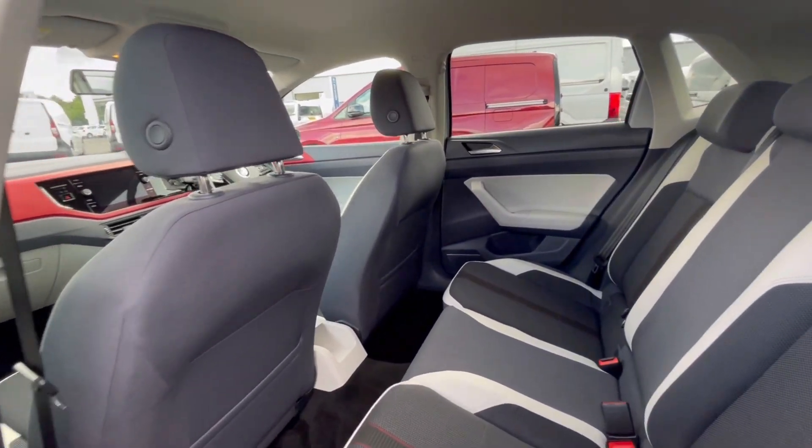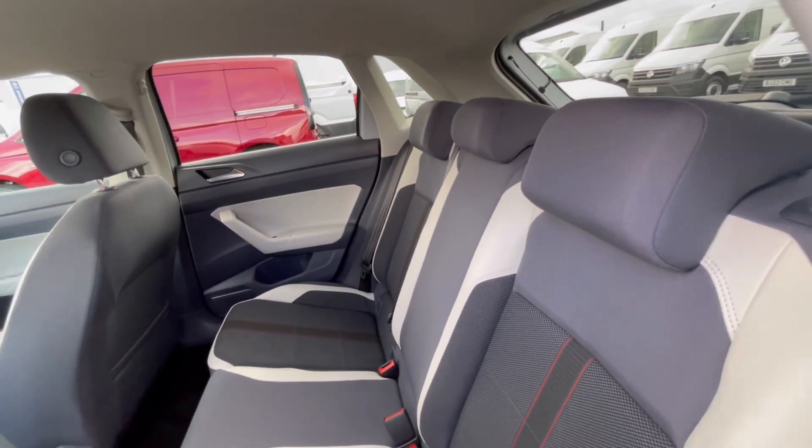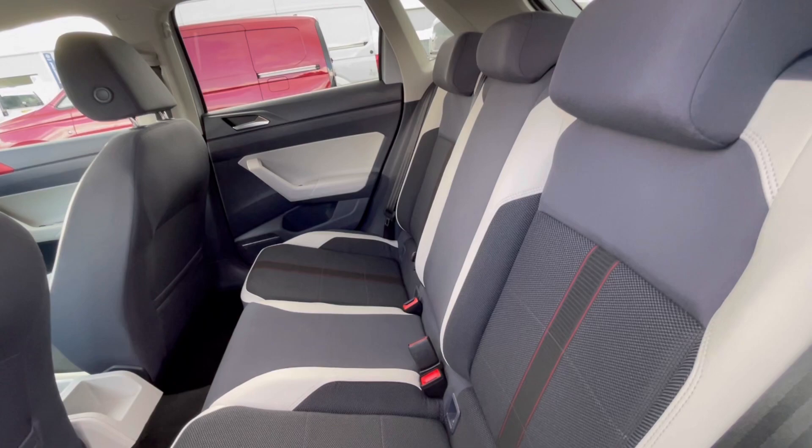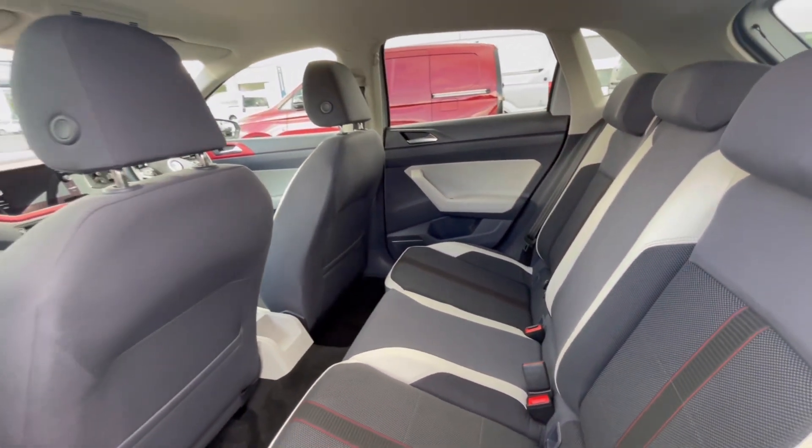Following on, you'll notice this Polo really does have a lovely and well-maintained interior. The beige, brown and anthracite upholstery makes the car look very clean, and we have the ISOFIX points at the back there, which makes this car perfect for families.